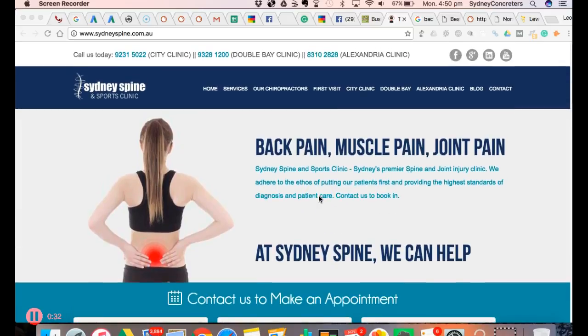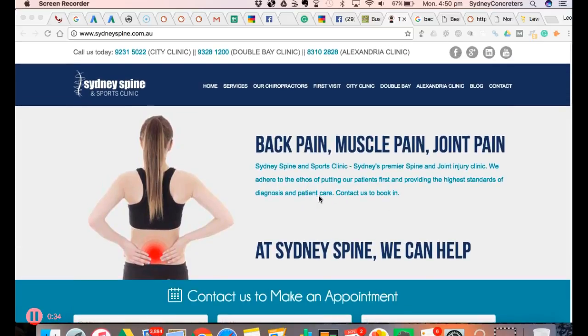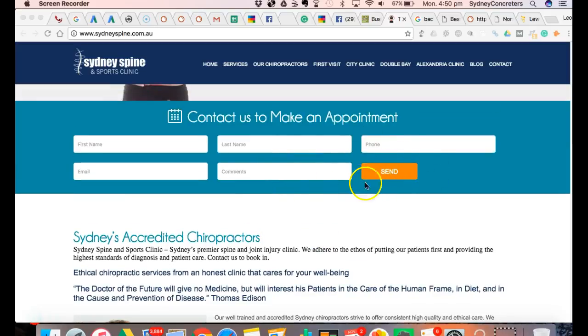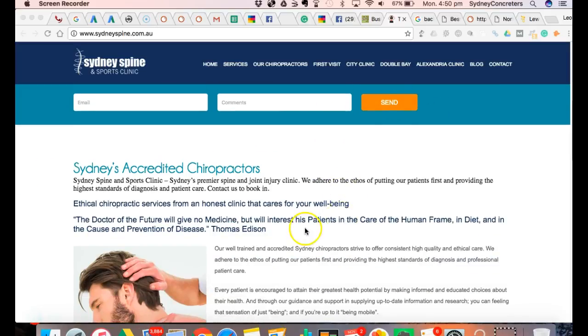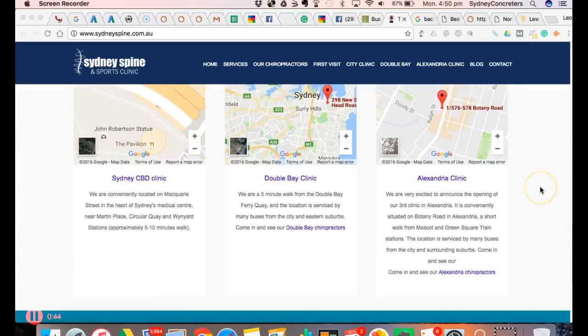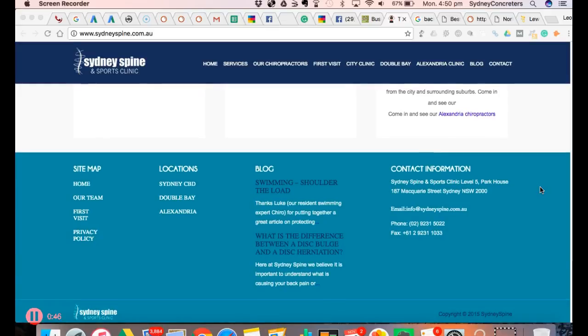First of all, I'm going to start off with your website. I'm not going to insult it at all - it's pretty good. You've got a good contact form here, and this is an orange button which is a really good idea to have - people can see that. You've got some good content here. I've read your website and it's all about integrity, so I like that.